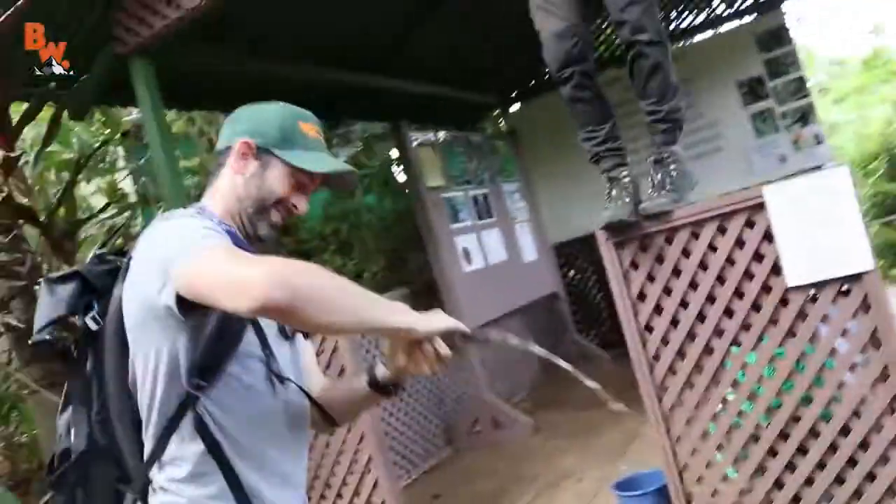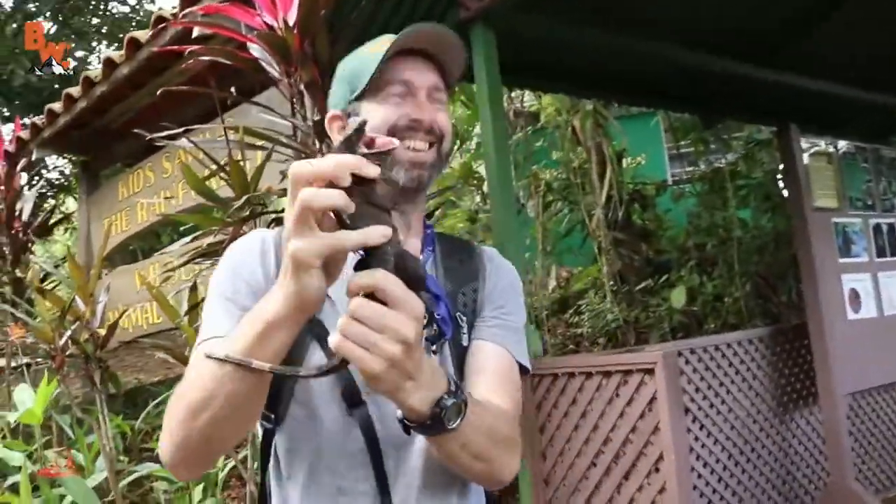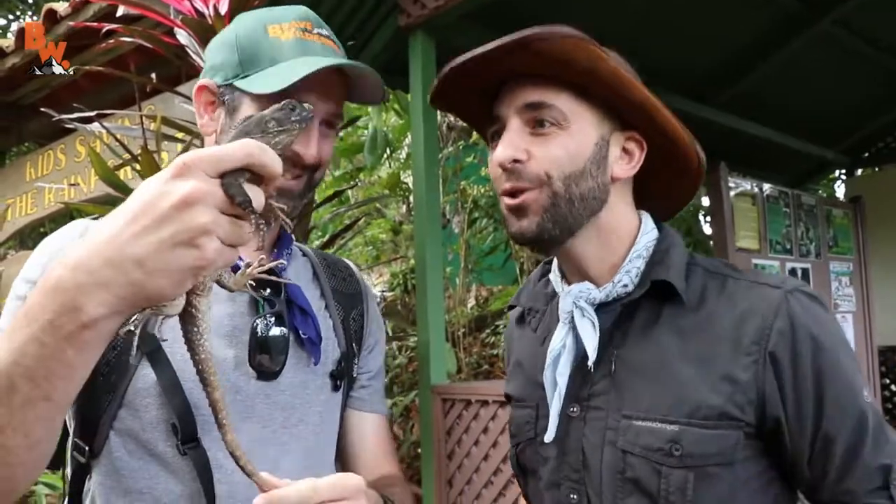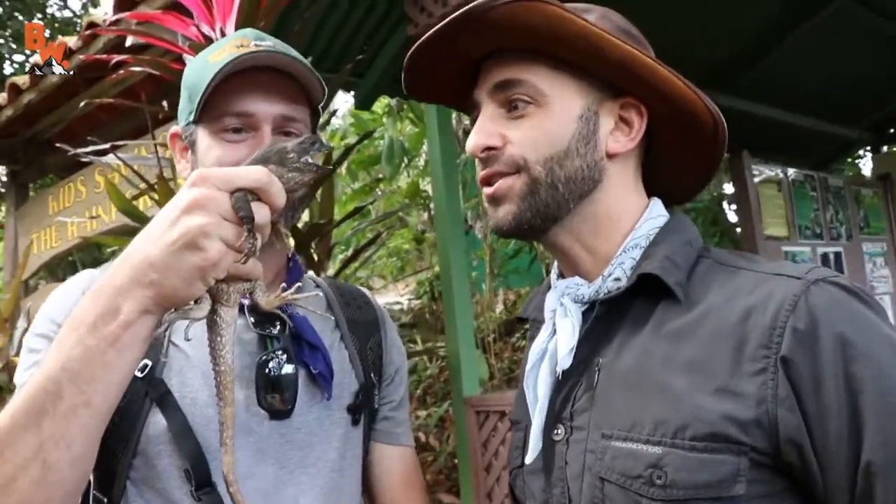Got him! Yes! That was awesome! Oh my gosh, you caught him! How cool was that? Without a camera in hand, this guy can catch iguanas like they're baseballs flying through the air. Look at that little guy. Teamwork! Oh, those teeth are sharp.